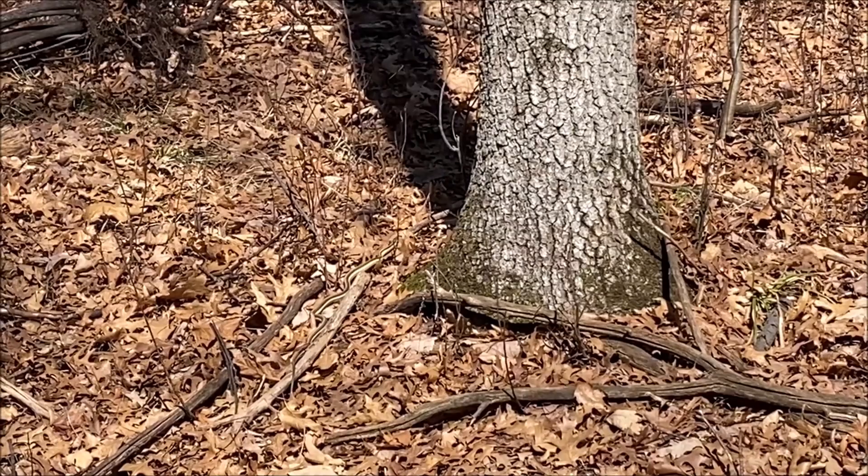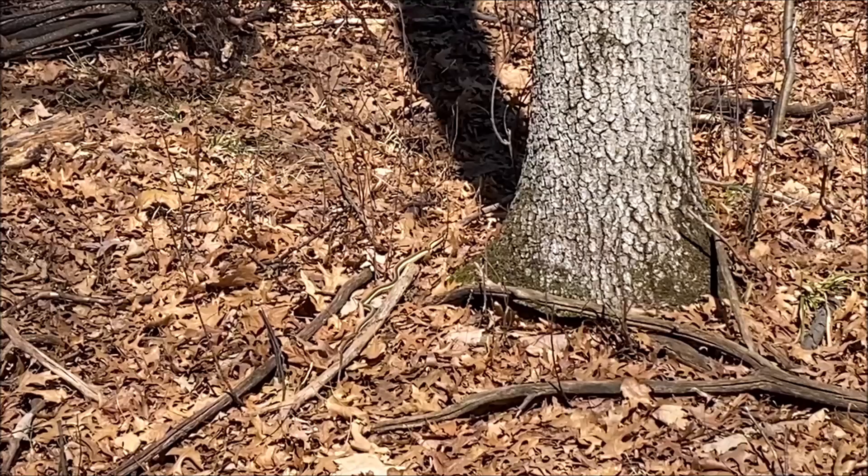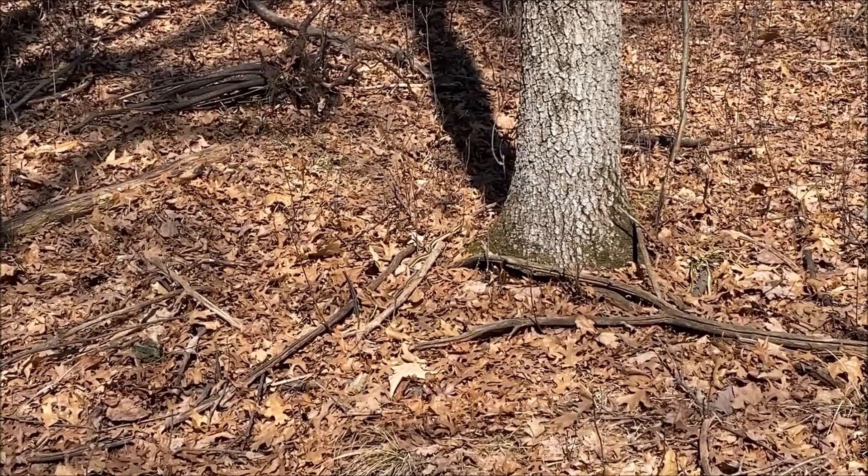Do you guys see the garter snake? If you need a little help, he's right by the trunk of the tree. Snakes need sun to warm up their bodies instead of creating their own heat, so a lot of the time you might just see snakes sitting on the edge of the trail. They're not there to hurt you — they're just there to warm up from the cold nights.